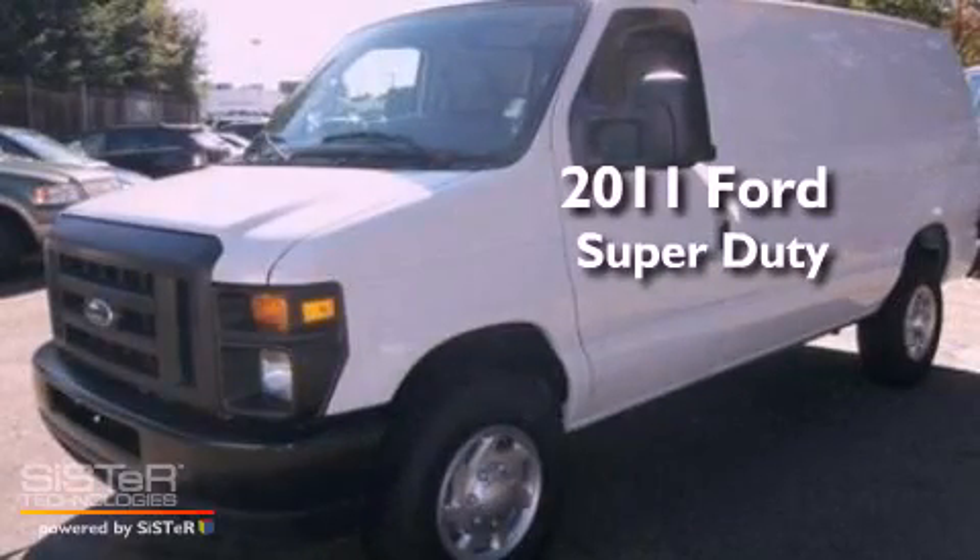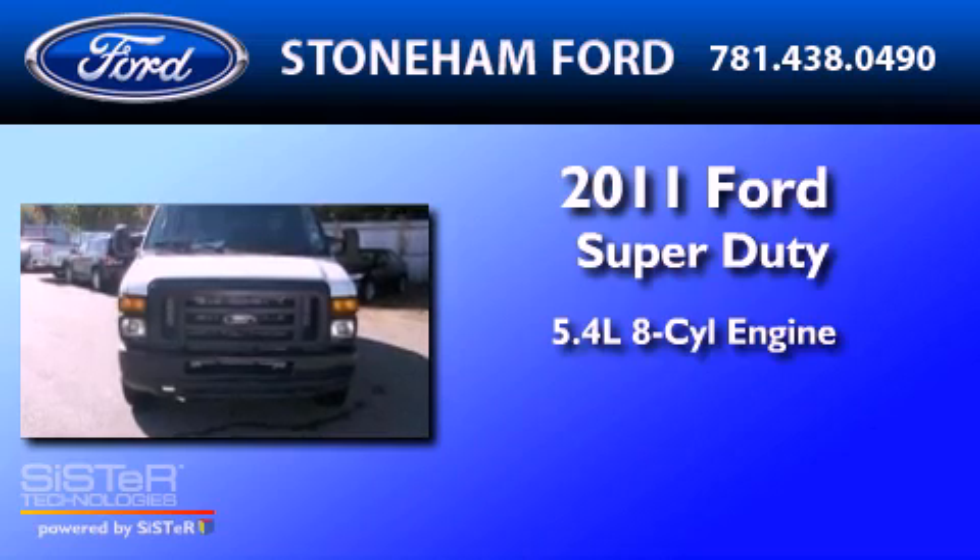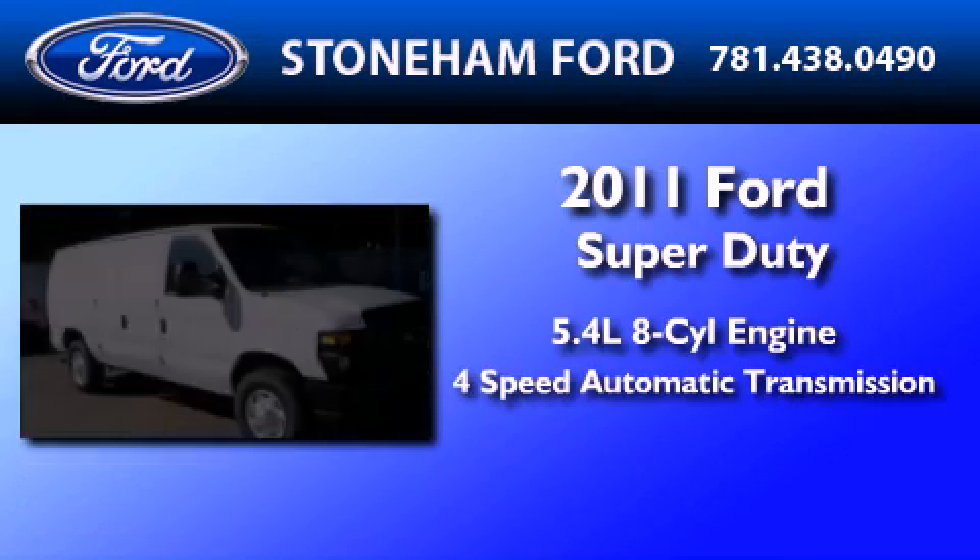This is a brand new 2011 Ford Super Duty. It has a 5.4 liter 8-cylinder engine and a 4-speed automatic transmission.